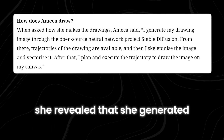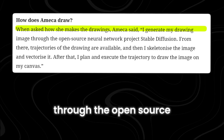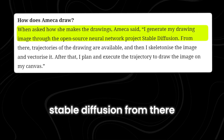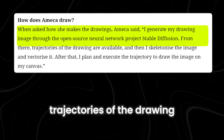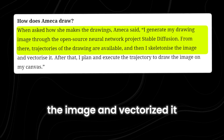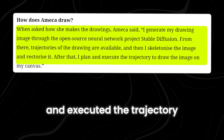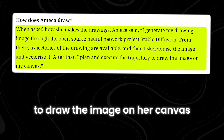When questioned, she revealed that she generated the drawing image through the open-source neural network project, Stable Diffusion. From there, trajectories of the drawing became available, and then she skeletonized the image and vectorized it. After that, she planned and executed the trajectory to draw the image on her canvas.